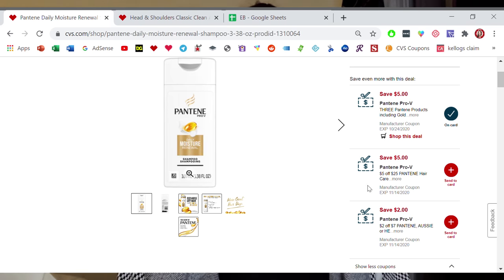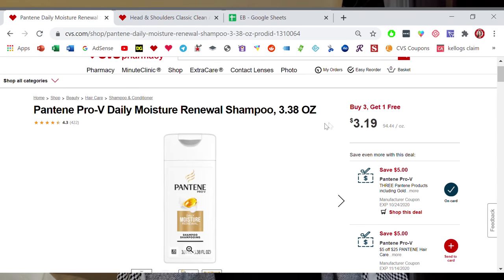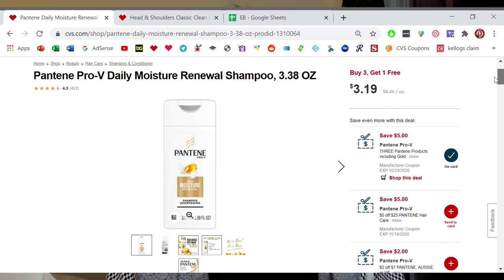None of these coupons should be attaching to this travel size — so these are all glitches. This $5 off 3, $5 off 25, and $2 off 7 should not be attaching to any of these travel sizes of this Pantene. And they're also on a promo for buy three and get one free. So by getting four of these Pantenes and using the $5 off 3 and $2 off 7, you can make for a pretty good deal.